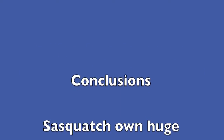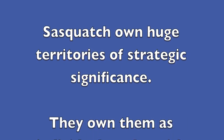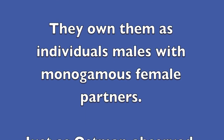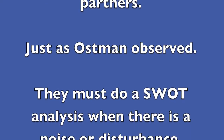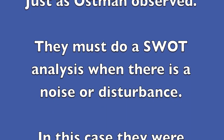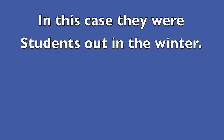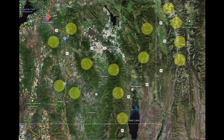Conclusions. Sasquatch own territories of strategic significance. They own them as individual males with a monogamous female partner, just as Albert Ostman had observed. They must do a SWAT analysis — strength, weaknesses, opportunities, and threats. When there is a noise or disturbance they have to know what it is. In this case they were students out in the wintertime. If you looked at southeast Idaho you would see water and mountains — but that might be the Sasquatch distribution there.